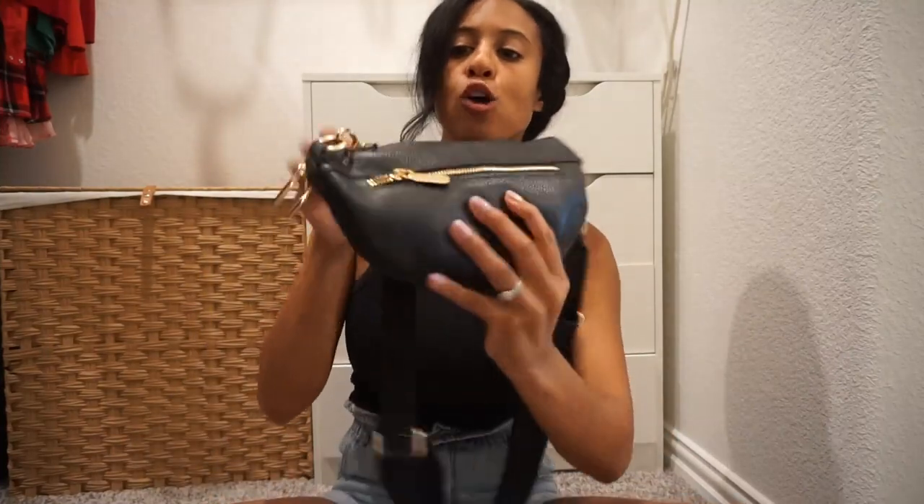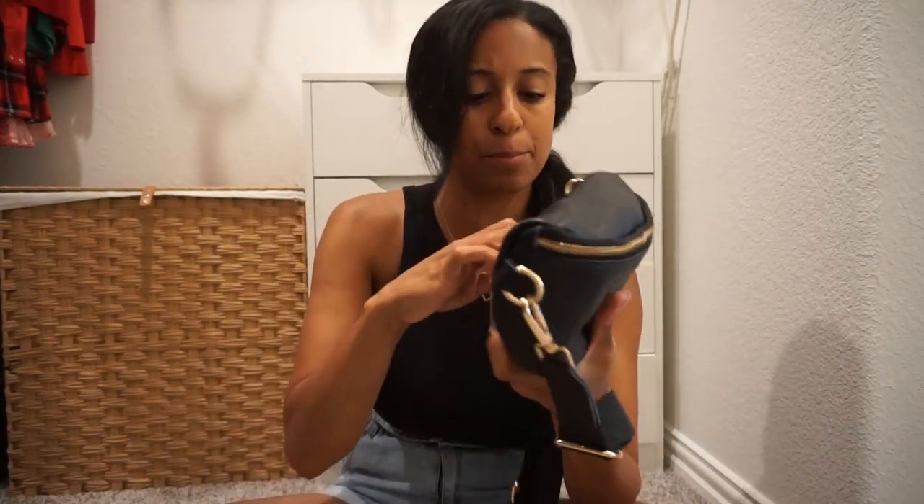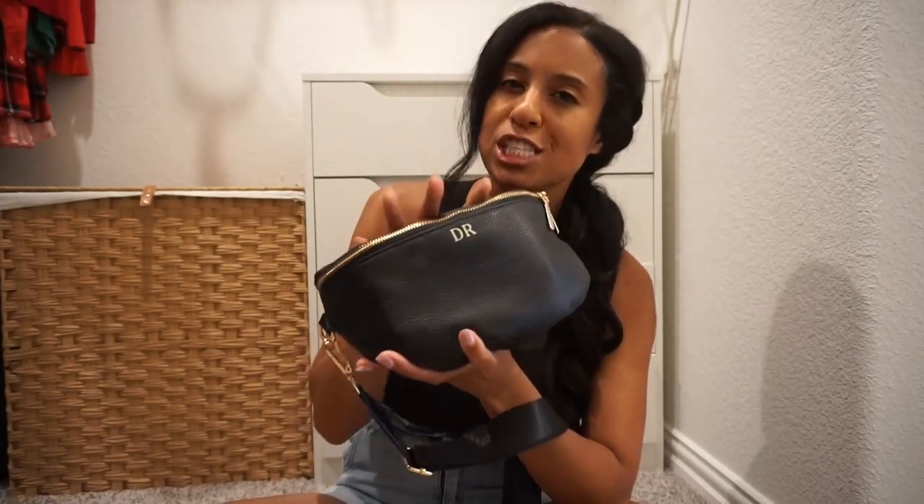On the back it also has a zipper, so you can put money back here or whatever little things you want a little bit closer to your body. The benefits of a crossbody are endless, and I just love this one for the small, compact size and keeping you hands-free.